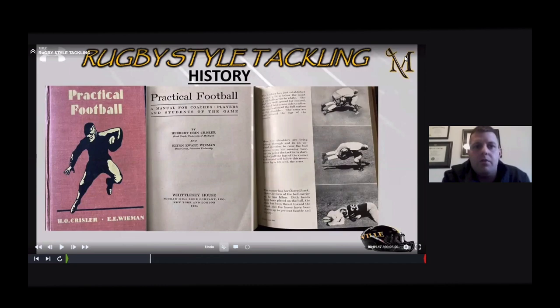We do teach the rugby-style tackle. The Seahawks did make it famous, but if you go through the history of football — back in the 1920s and 30s — they were teaching the rugby-style tackle. This is from Fitz Chrysler, who was a head coach at Michigan, in his book Practical Football. The picture there shows them teaching the rugby-style wrap-and-roll, shoulder, heads-out wrap-and-roll. Those guys didn't have face masks, so keeping the head out of it was critical. The game of football cycles back around — the Seahawks in 2013-2014 brought it back, but it's always kind of been there throughout history.